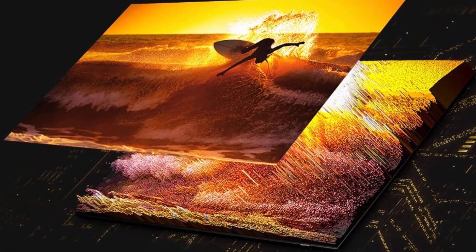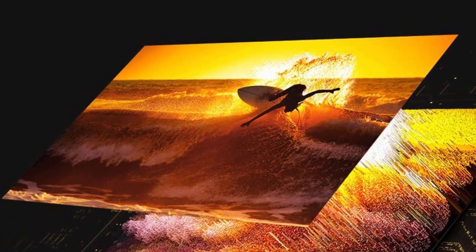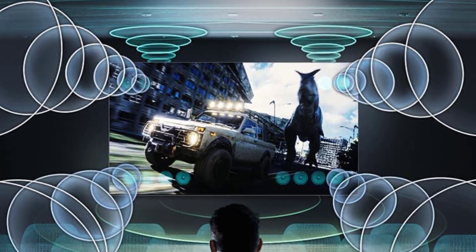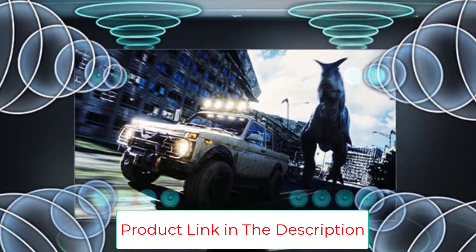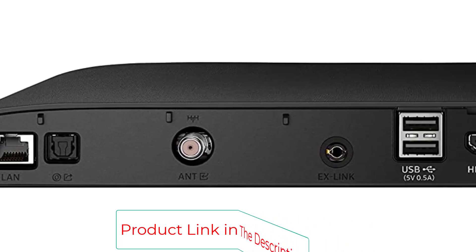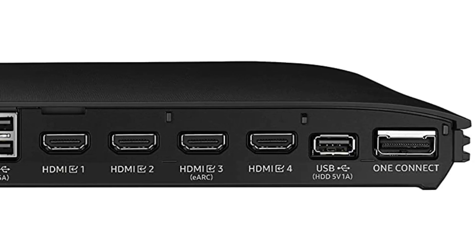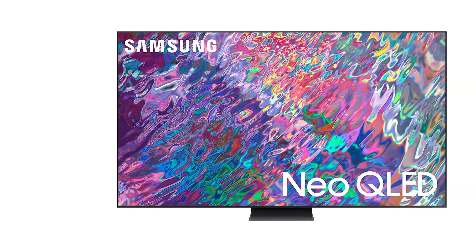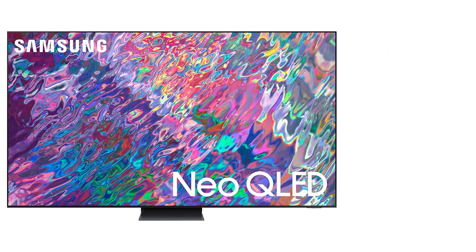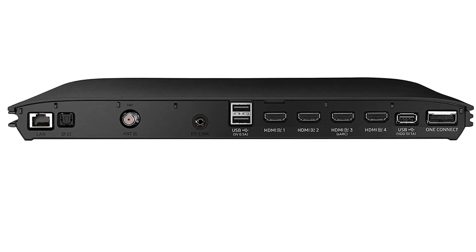Hear what happens where it happens with the built-in three-directional 120W 6.4.4CH speaker system, with Dolby Atmos built-in and OTS Pro — audio flows from all four sides, the center, and above. The AI-powered processor drives the intuitive smart TV hub, with Dolby Atmos sound and expertly upscaled 4K. Your view stays brilliant from more seats in the room — wide viewing lets you see the full picture in gorgeous quality with less distortion from more perspectives.